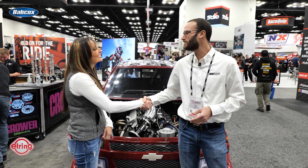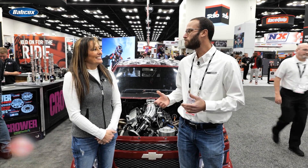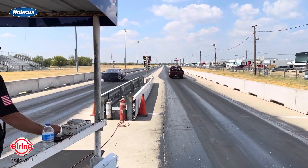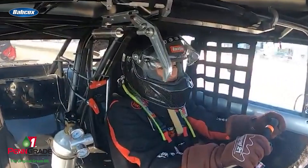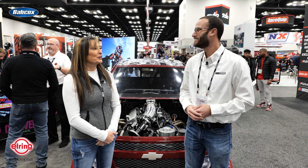Tina, pleasure to see you again. Nice to meet you again, yes. People that follow the Engine of the Week series might remember that we had a chat at Sick Week a couple of years back. Yes, we did. I probably was all hot and sweaty, no makeup and hair messed up, but yeah, it was probably me. You were in the heat of competition. Yes, we were. You did pretty well that year too. We were struggling a little bit but we made it.